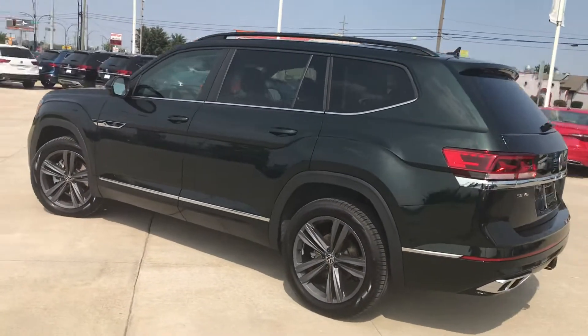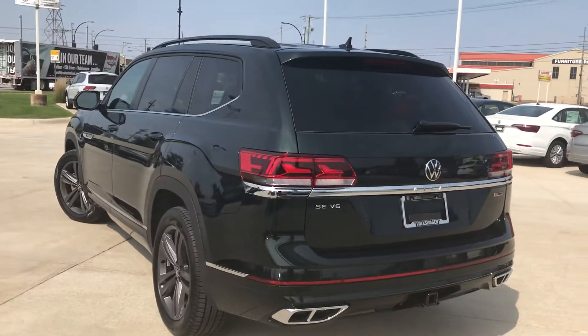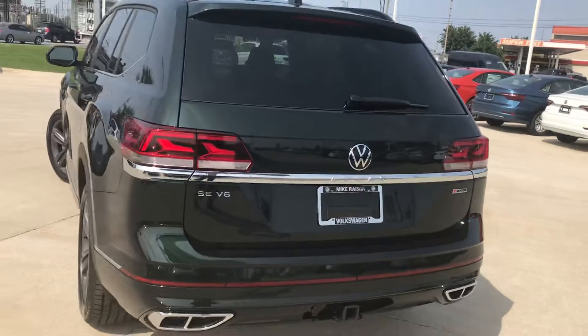It's pretty unique. You don't see a whole lot of these Atlases in different colors besides black and white and silver. This one does have the towing package on it. It's a beautiful color.